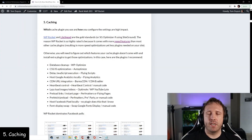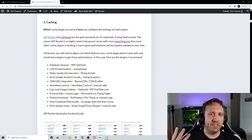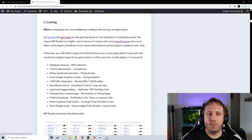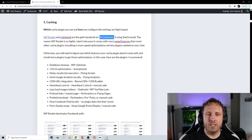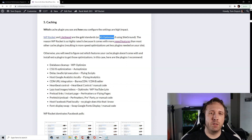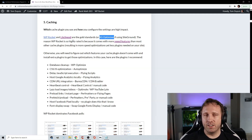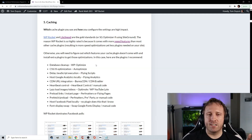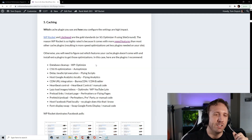Caching really comes down to three things: which cache plugin you're using, how you configured the settings, and whether you're using server-side caching from your hosting company. I generally recommend WP Rocket. If you're using a LiteSpeed server, use the LiteSpeed Cache plugin. For SiteGround, use their SG Optimizer plugin instead of WP Rocket, since they made a big update that now includes essentially every feature in WP Rocket. LiteSpeed and SG Optimizer also use server-side caching, which is faster than the file-based caching done by other cache plugins.